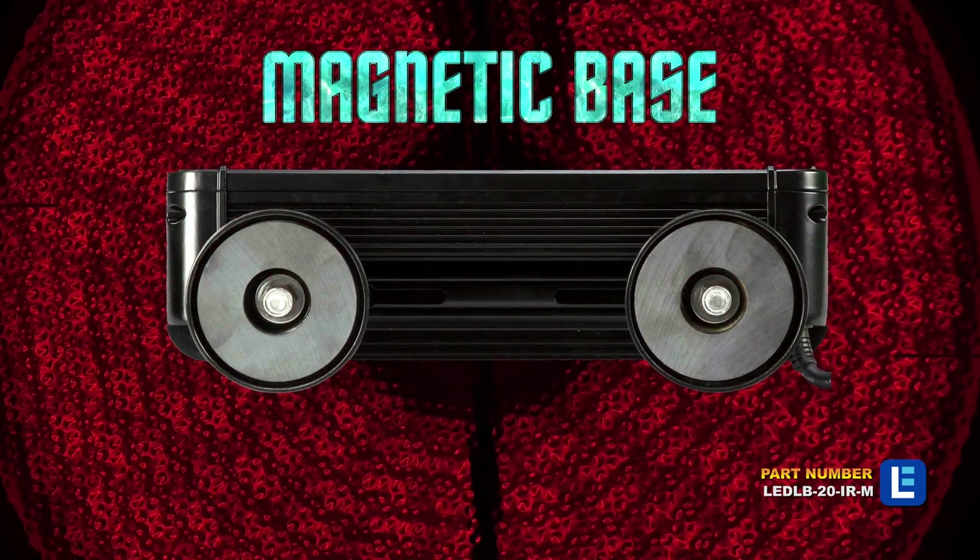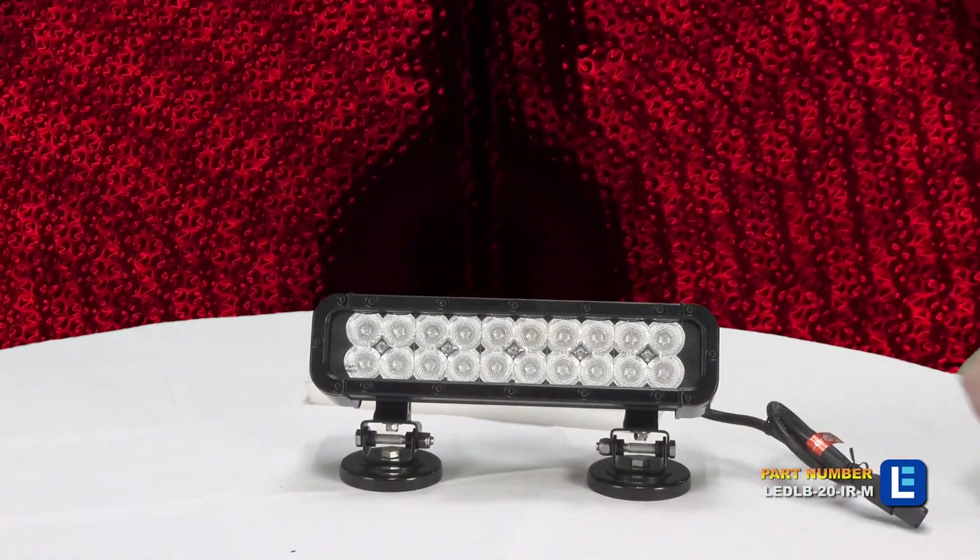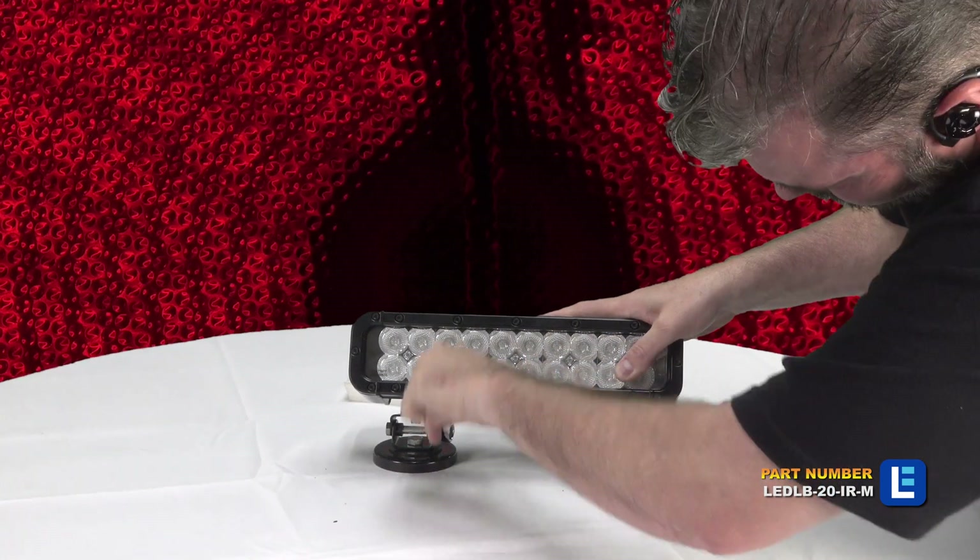The magnetic base mounting allows fast and easy setup of this light on vehicles and equipment, and will hold the fixture in place at speeds up to 80 miles per hour.